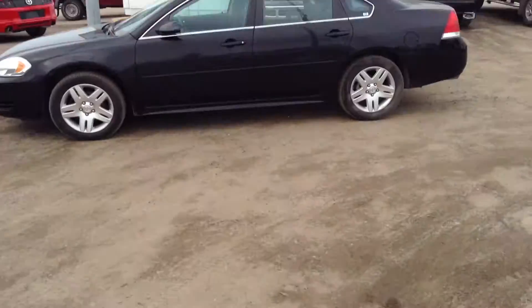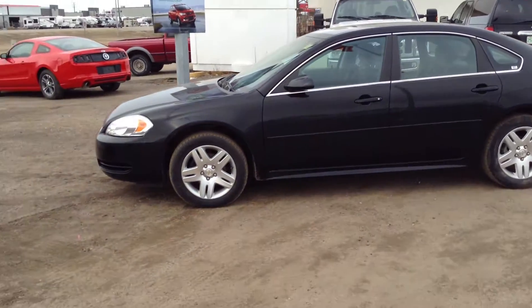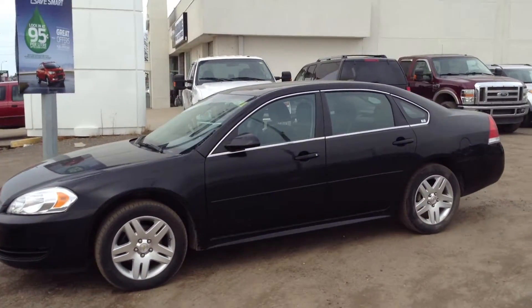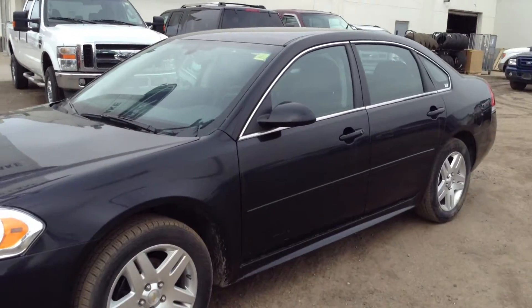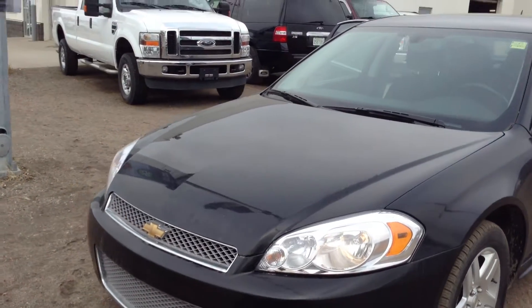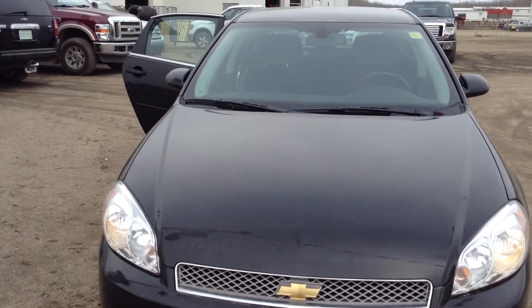Hi, welcome to Cold Lake Ford. Today we have a 2012 Chevrolet Impala LT. It has a black exterior, a 3.6L V8 engine, and is a 6-speed automatic.